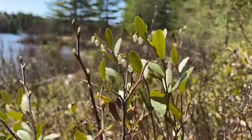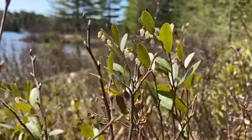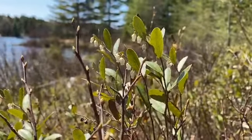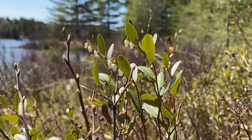Here's another little flower that often gets overlooked because it's such a subtle little bloom — these little white bells on top. This is leather leaf, and it often grows along the edges of lakes and shores in Nova Scotia.